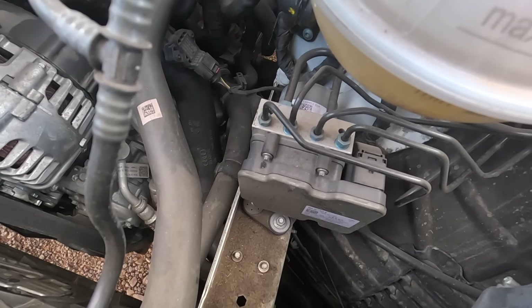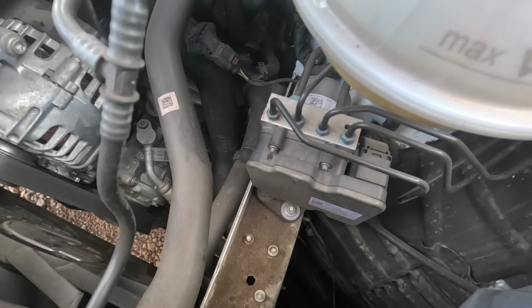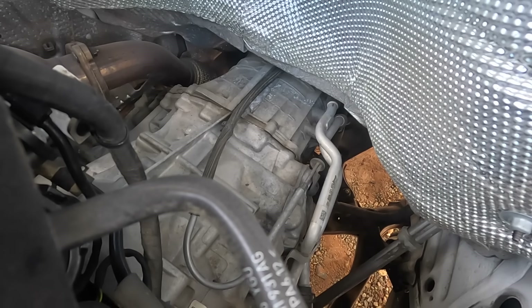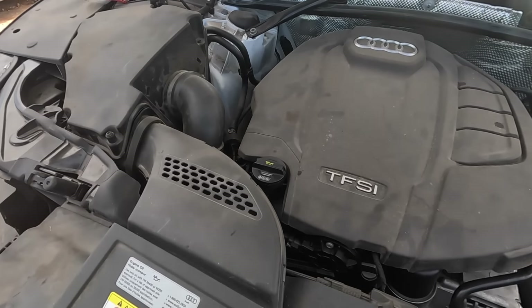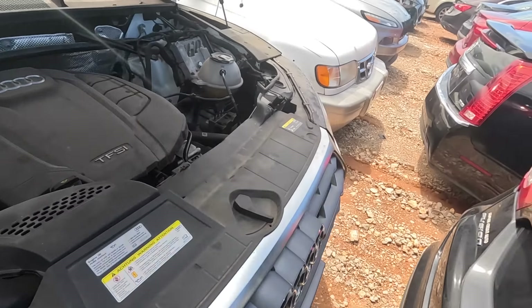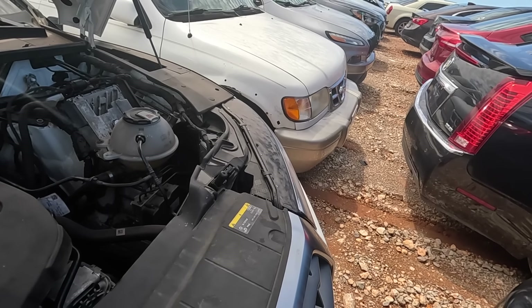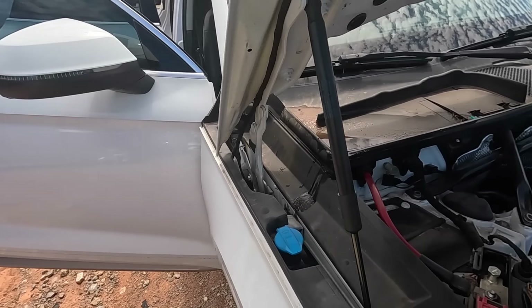Look at all of that down there — all the debris over the frame. Look how easy this is to work on though. Look at the transmission. I don't think I've ever seen an Audi that was this easy to wrench on. Should we throw a jump on it and see what it does? What's the worst thing that's going to happen — it's not going to run? It already doesn't run. Best case scenario, it starts up and I put this on my watch list.